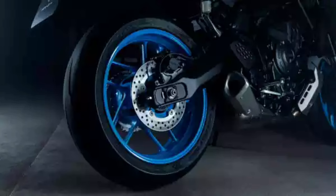Lightweight spin-forged wheels with Dunlop radial tires contribute to a lighter and more agile MT-07. The wheels have been manufactured using Yamaha's patented spin-forged technology, allowing for a thinner and lighter casting without compromising strength, fitted with Dunlop Sportmax Q5A tires.